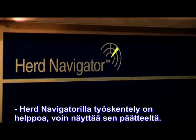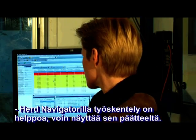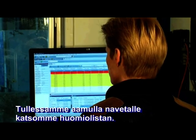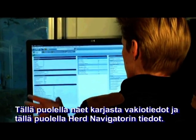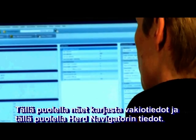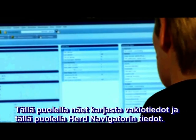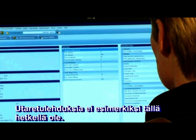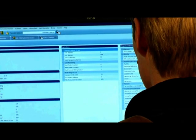It is easy to work with the herd navigator and I can show you on the screen. When we come in in the morning you look at the attention board — on this side you have the standard information of your herd and on this side is the information of the herd navigator. For example, mastitis at the moment is zero, so none of our cows have mastitis.